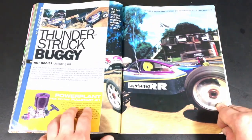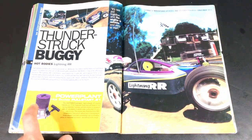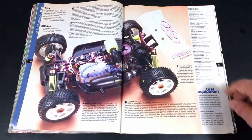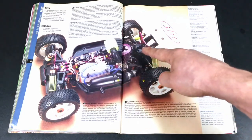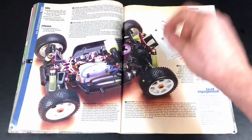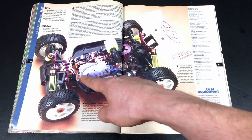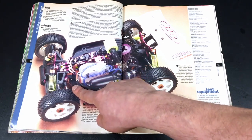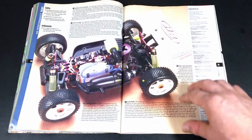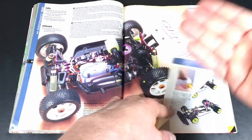Nothing exciting on this page — another look at the Hot Bodies Lightning RR. Basic .21 pull start engine, basic buggy platform. In case you were doubting when I said it looks just like the Ofna Dominator — basically the same chassis layout. It is a fairly robust chassis because it's a basic pan chassis — a solid piece of usually three to four millimeter aluminum on the bottom, with chassis supports and sometimes little strut bars. Basically just smaller wheels on this.